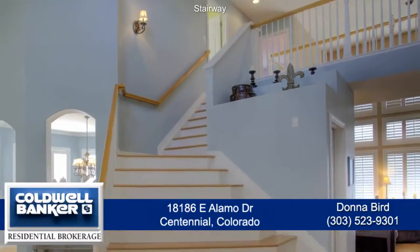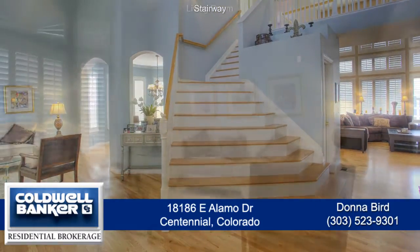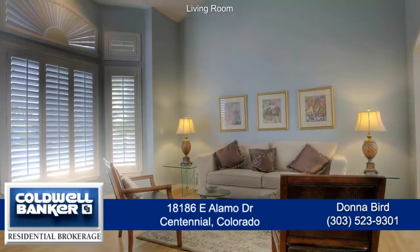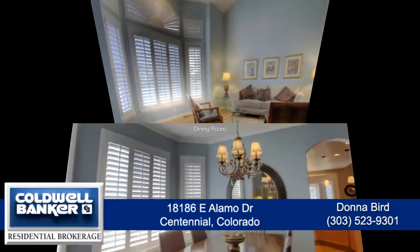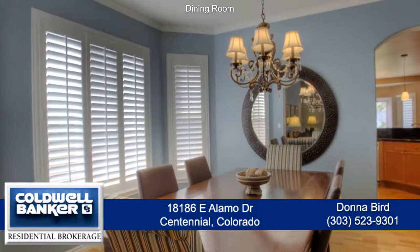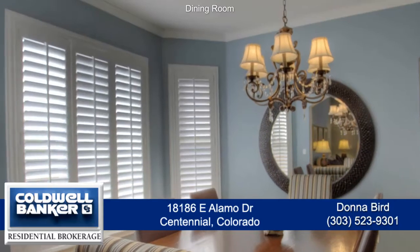As you enter this home, you first notice the beautiful staircase that leads to the second floor. Just to your left is the formal living room which has a large bay window to bring in lots of natural light. Adjoining the living room is the formal dining room that's large enough to entertain six to eight guests and has crown molding.